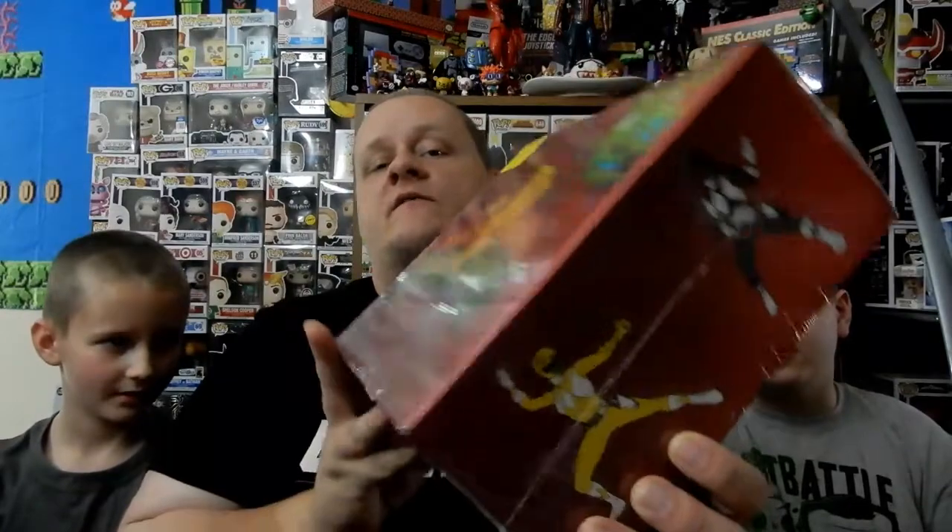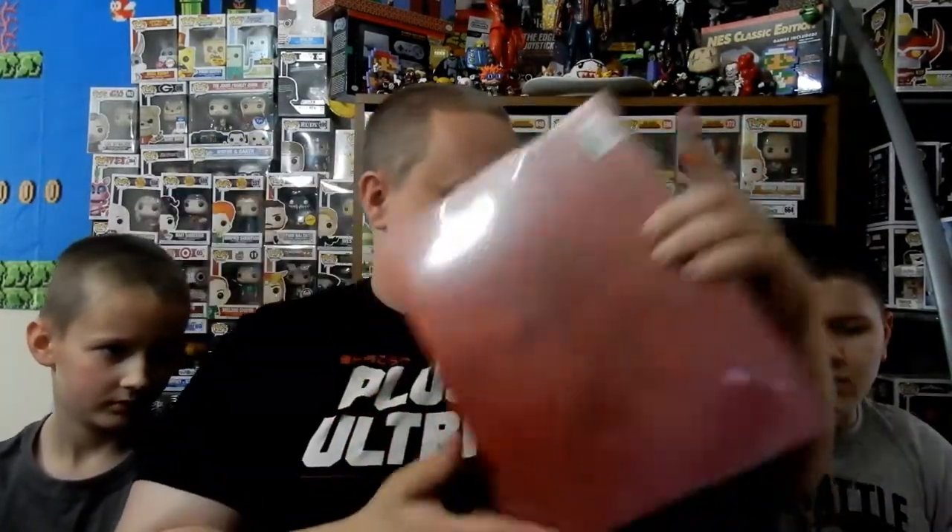So what do you guys want to see first — do you want to see the box or do you want to see the figures that I've got? Figures. All right. Because this has a mystery figure — this is the Power Rangers box that we got from GameStop. So you want to do the figures first — we'll set that off to the side and then pull this box out.